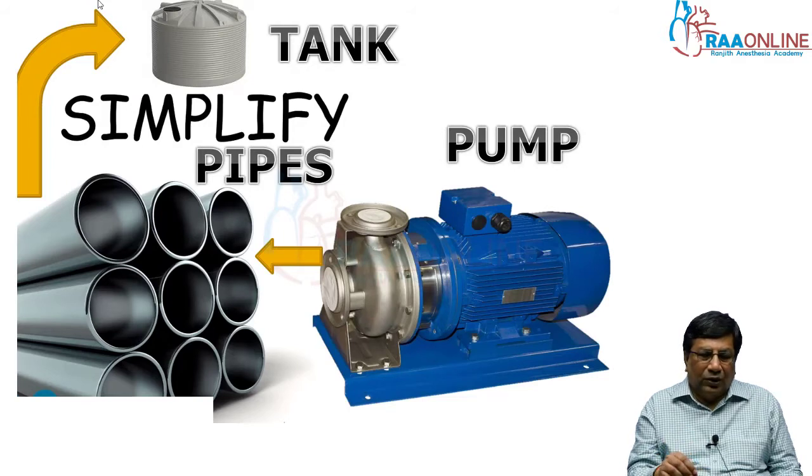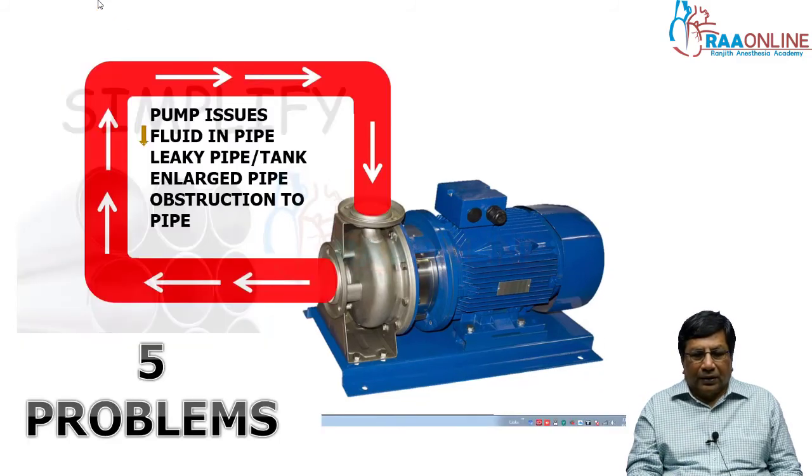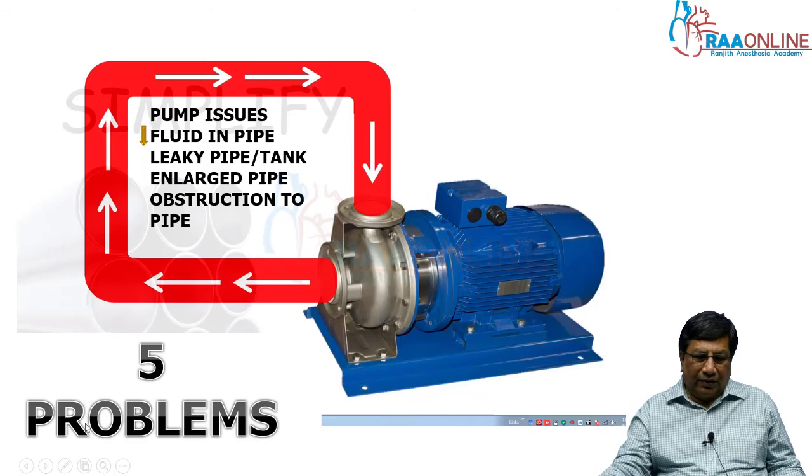Whenever you think of shock, you think of three important things: the pump, the pipe, and the tank. The pump is the heart. The pipe is the blood vessels — arterial and venous. And the tank is your organs. Shock can be due to an abnormality of the pump, the pipe, the tank, or a combination. There are five problems that can produce shock. One is an abnormal pump. Second, as far as the pipe is concerned, there may be decreased fluid.